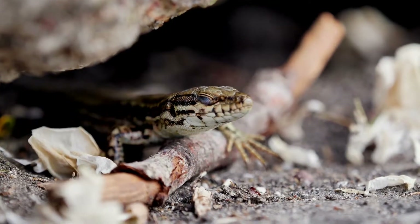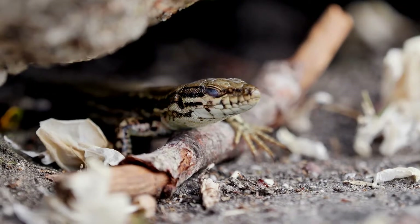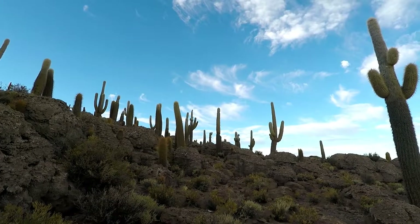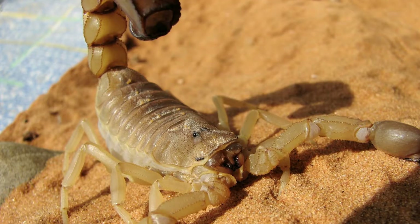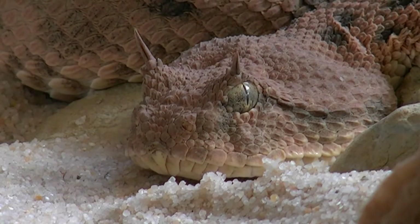Some animals of hot deserts are nocturnal in order to avoid the hottest part of the day. Nocturnal animals sleep during the day and are active at night. In the warm deserts of western North America, scorpions, tarantulas, and rattlesnakes hide in burrows or under rocks during the day.